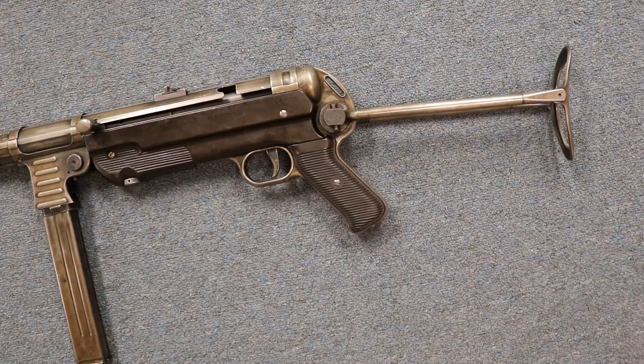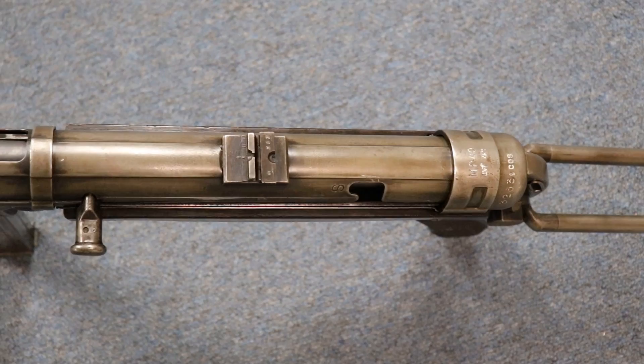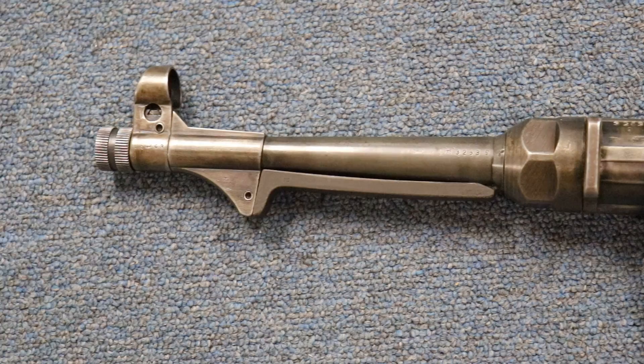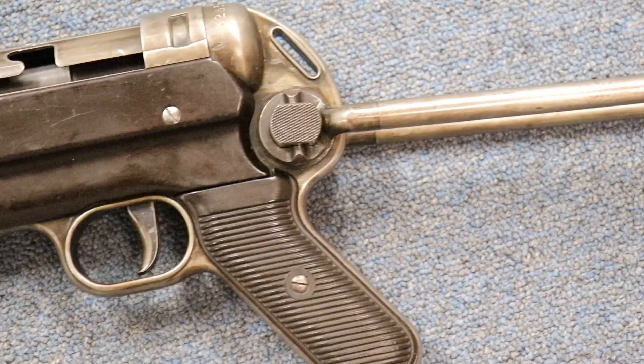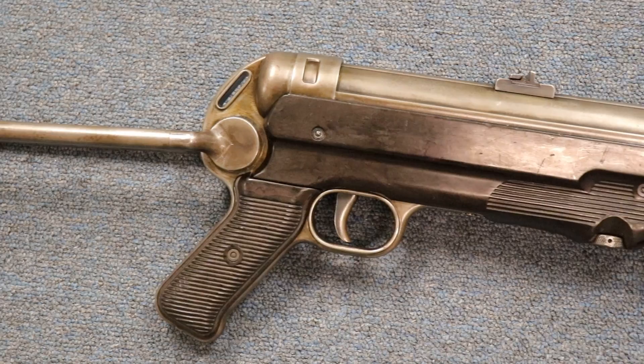This MP40 is all matching and original finish. All matching is important because sometimes they would register the receiver and then put it with another gun. Basically, they registered the receivers before 1986 and they were grandfathered in — meaning they're legal to own. After that point they're not legal to own. You want to make sure, if you were to get one, that it is fully transferable. They also have something called a dealer sample, which didn't make the deadline and can only be sold dealer to dealer with a lot of restrictions. But this one is desirable because it is full auto, all original condition, and fully transferable.